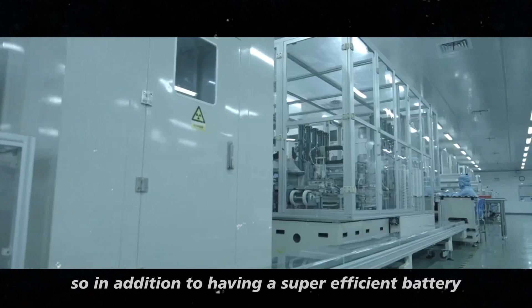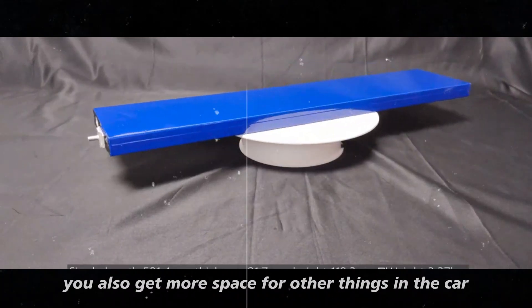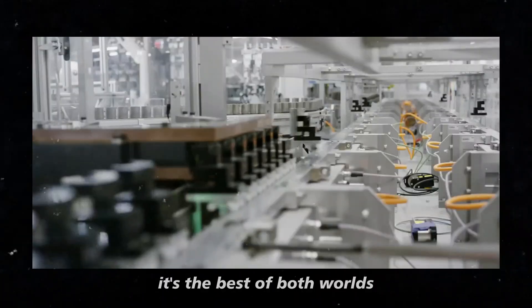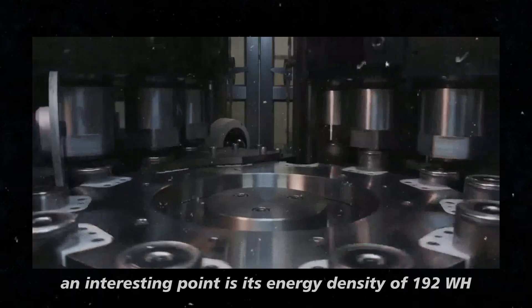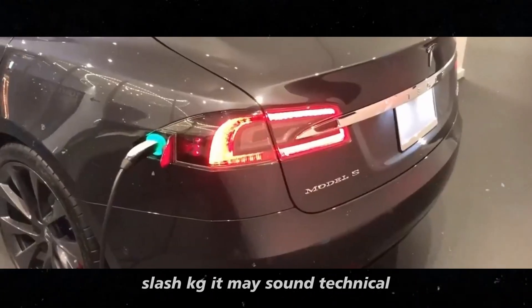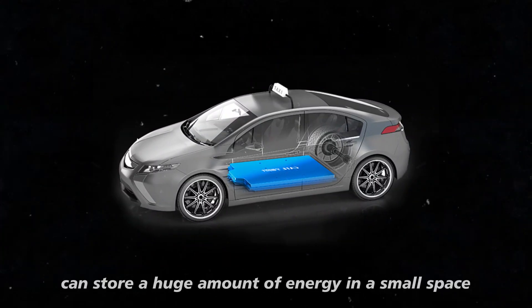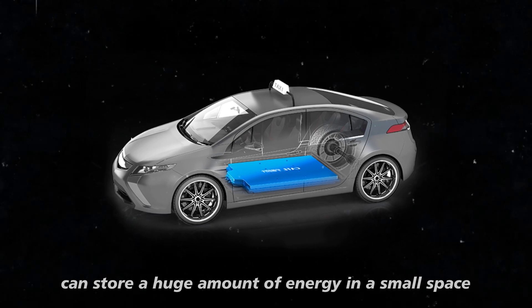So in addition to having a super efficient battery, you also get more space for other things in the car. It's the best of both worlds. An interesting point is its energy density of 192 Wh/kg. It may sound technical, but it's quite simple. Imagine this battery can store a huge amount of energy in a small space.